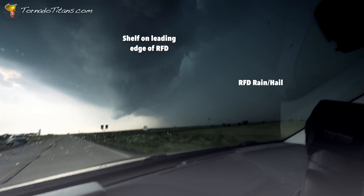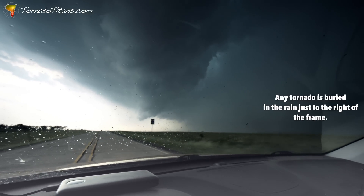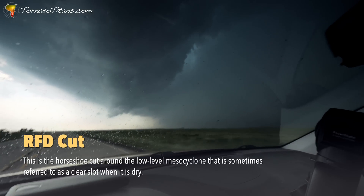It's starting — living in it. Tornado's back to the right there. It's probably a big wedge if it's on the ground. What I'm seeing is the cut right there — RFD cut.